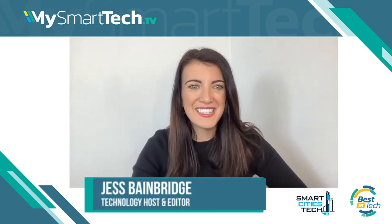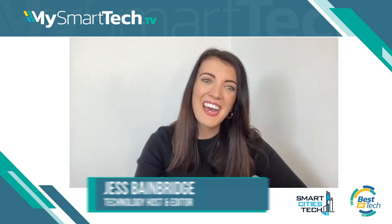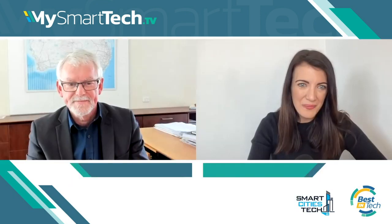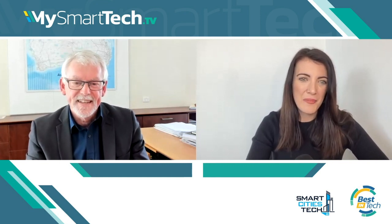Welcome to My Smart Tech TV. Today I'm joined by Mark Deuter, who's the Managing Director at Aerometrics. Welcome Mark. Thank you Jess, pleased to be here. Now Mark, tell us a bit about you and what Aerometrics do.